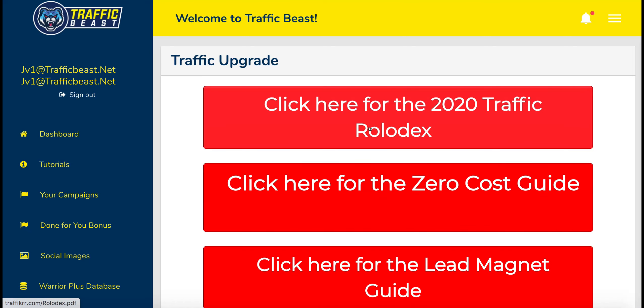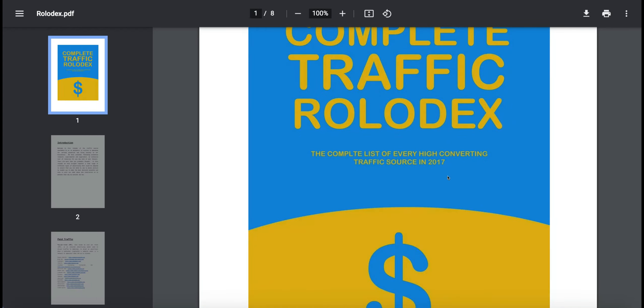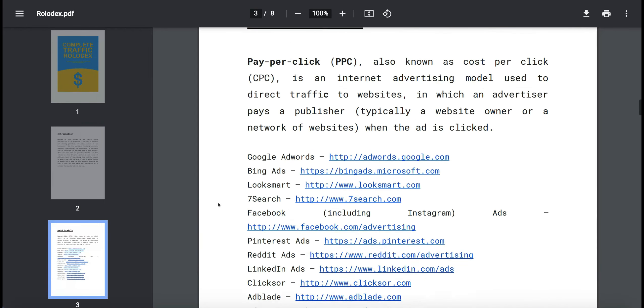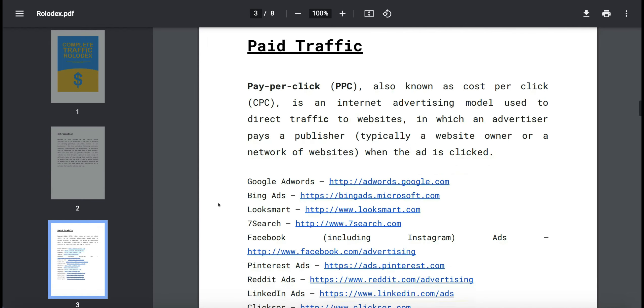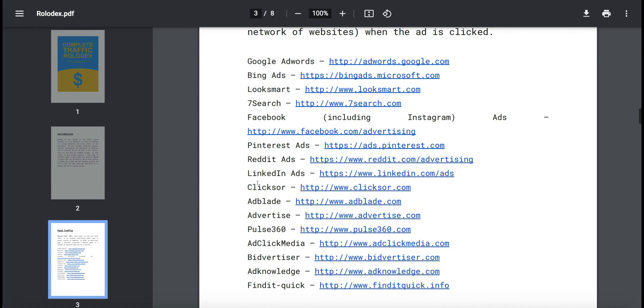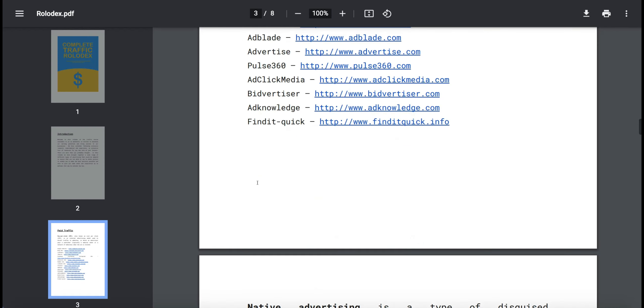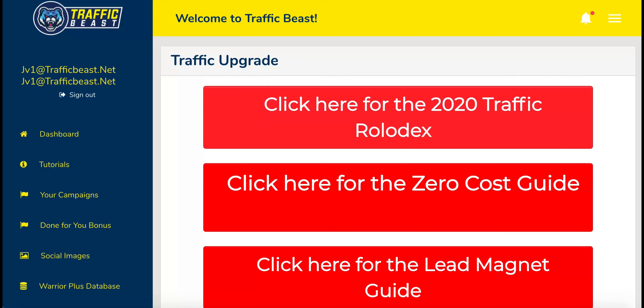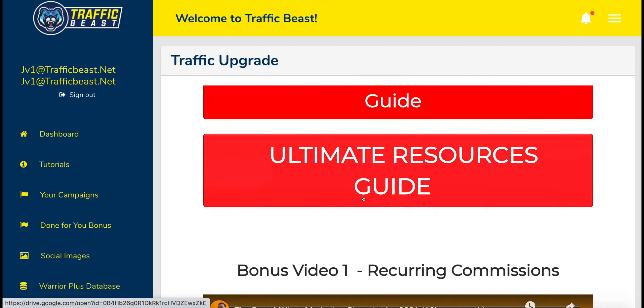Then you've got some other things like the Traffic Rolodex for 2020, which is just a PDF — and it says their traffic sources are from 2017, so I don't quite follow that. If you scroll through, it's just some information about where you can get paid traffic from — listing places like Google AdWords, Bing Ads, Look Smart. You can find this by Googling. Are you going to use any of these paid sites? Probably not. So again, it's just to bulk out the product itself.